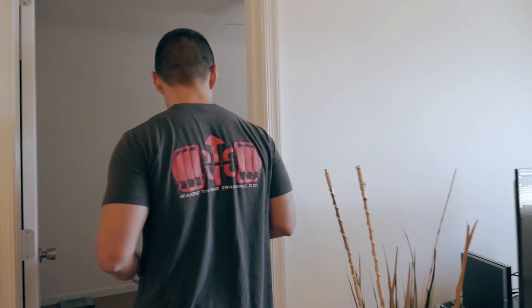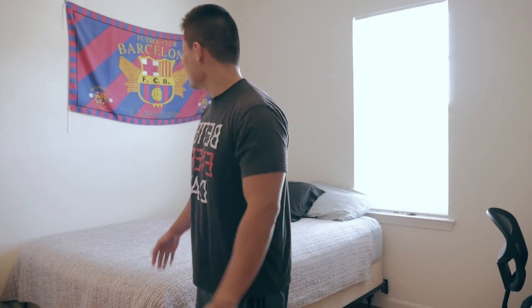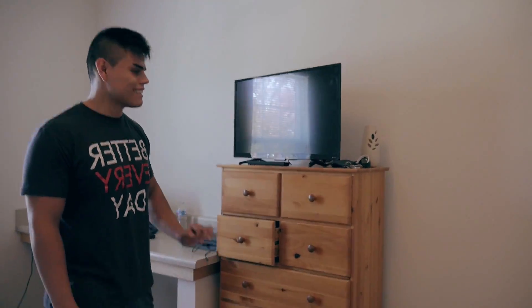Come in here. Big thing right here — if you guys didn't know, I'm a Barcelona fan, soccer fan. Main team is Barcelona. I've liked them since like 2005, 2006 — back in the day with Ronaldinho still on the team. Got this little TV, it's like a 32-inch I think.